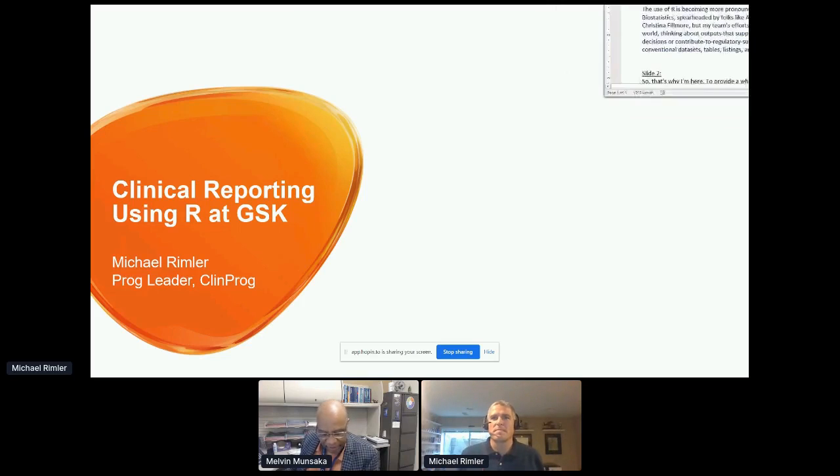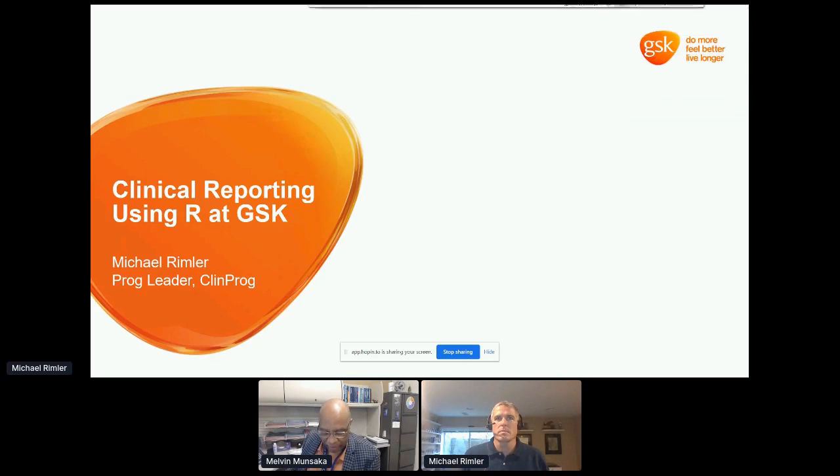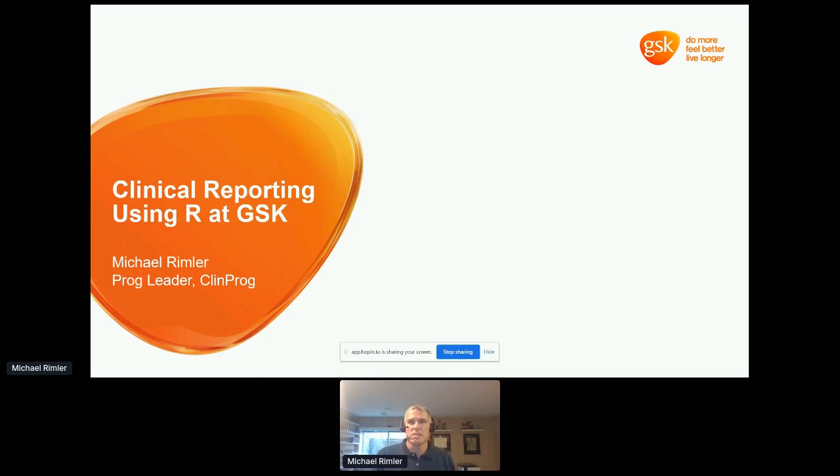Our next speaker is Michael Rimler, and Michael is going to talk to us about clinical reporting using R at GSK. Hi, thank you very much. My name is Michael Rimler. I am a programming leader in GSK biostatistics. One of my responsibilities is leading our effort for integrating R into the clinical reporting process.